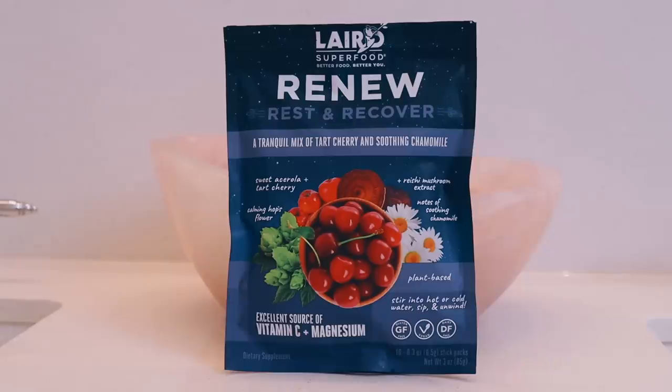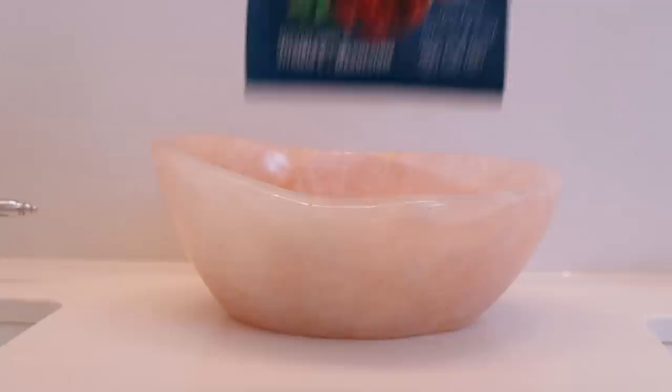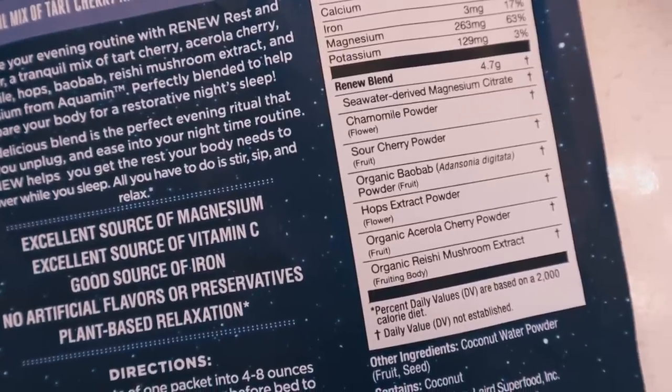But before we get into skincare, I'm going to make myself a sleep promoting drink. I want to thank Laird for sponsoring this video. This is their Renew Rest and Recover, which is a supplement blend that helps support a good night's sleep and recovery. It contains many sleep promoting ingredients.